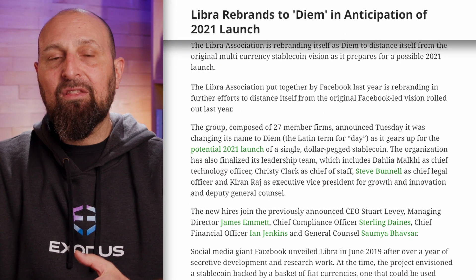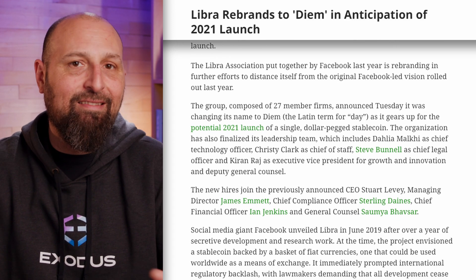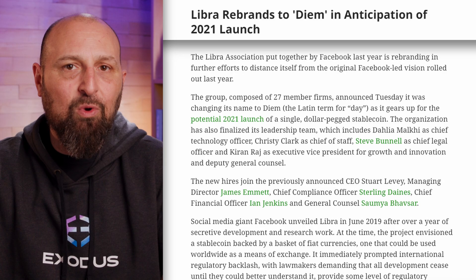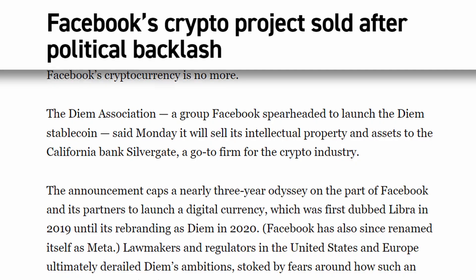The team rebranded the project to Diem and watered down their initial plans to the point that Diem became a simple, legally compliant software wallet that hosted stablecoins. Meta's precarious attempt to win over the world with a centralized, decentralized stablecoin had failed, and the project disappeared from the headlines.